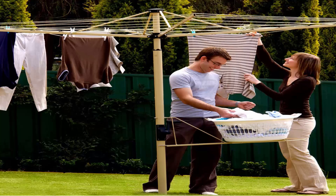And you can also get a range of Austral clotheslines. These do come in cream, green and grey as well.